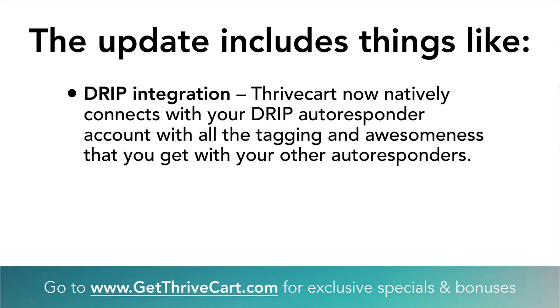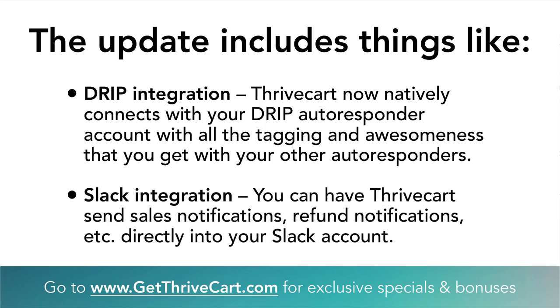The next thing is Slack integration. Slack is awesome — we use it in our business, as do many others. It's kind of taken the place of Skype. Now you can totally integrate ThriveCart with Slack for sales notifications, refund notifications, or anything like that, so you're immediately in the know and can respond to things as needed.